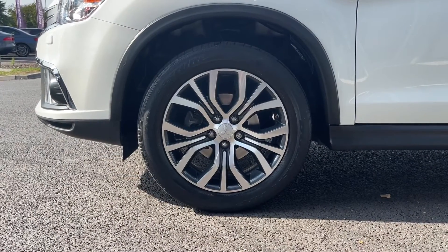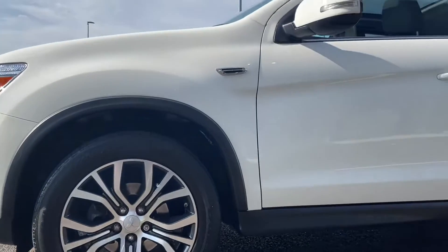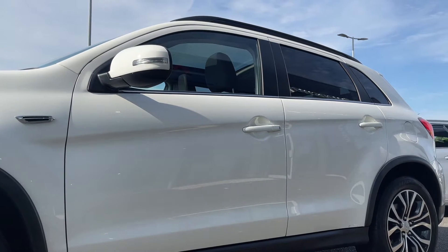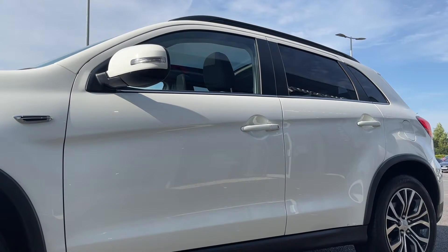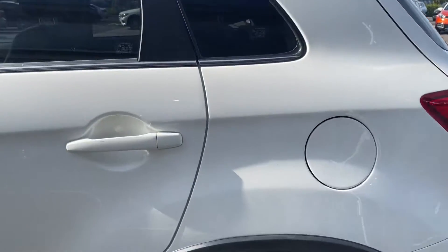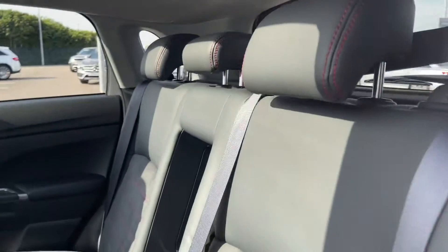It also comes from only two owners who, as you'll see looking around this car, have made sure to keep it in excellent condition. Now moving on to the specification, you can see those door mirrors there — they are in fact power folding electric door mirrors, so you can fold them in when you're in those tight parking spots and make sure nobody else bangs into them.